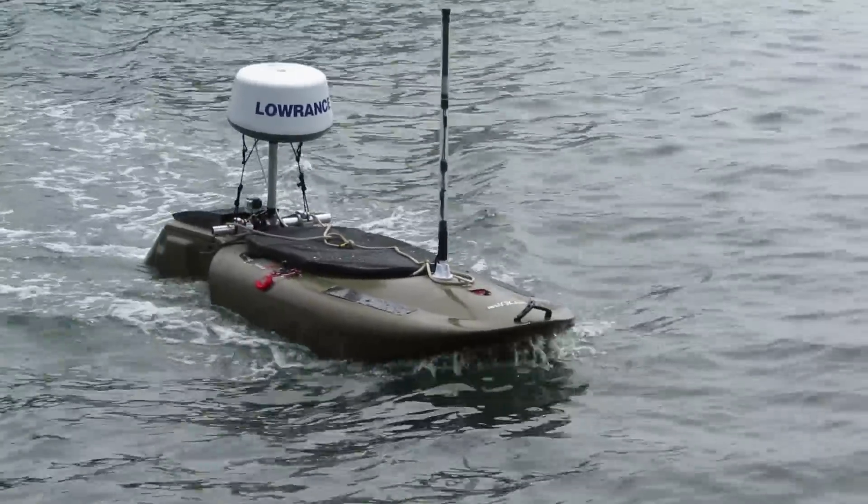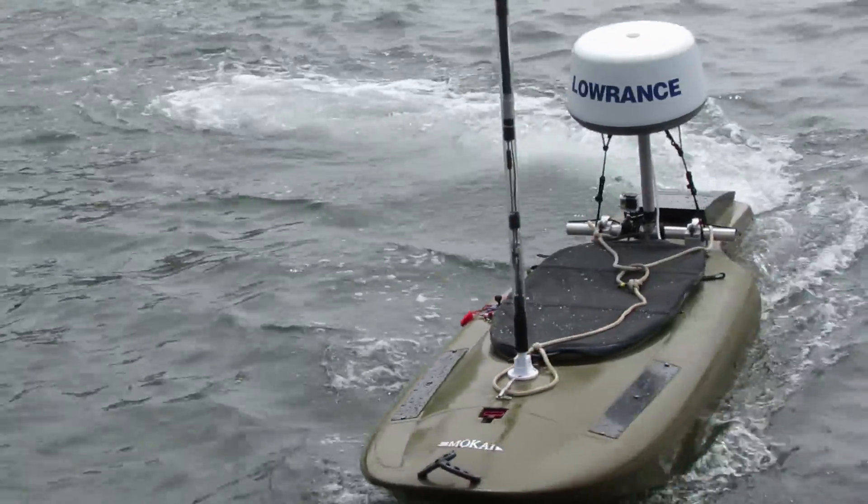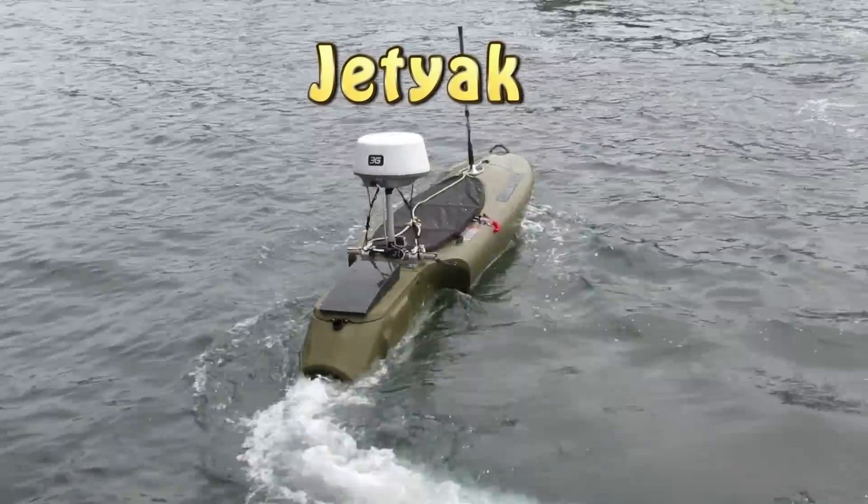Whoa, what the heck is that? See the Woods Hole Oceanographic Institution's amazing Jet Yak — the remote-controlled robot boat that goes where conditions are too dangerous for humans.